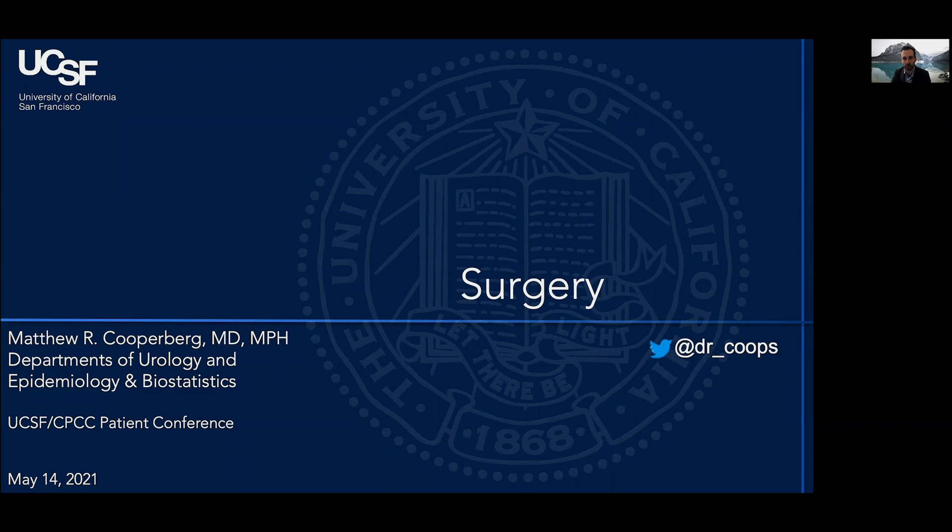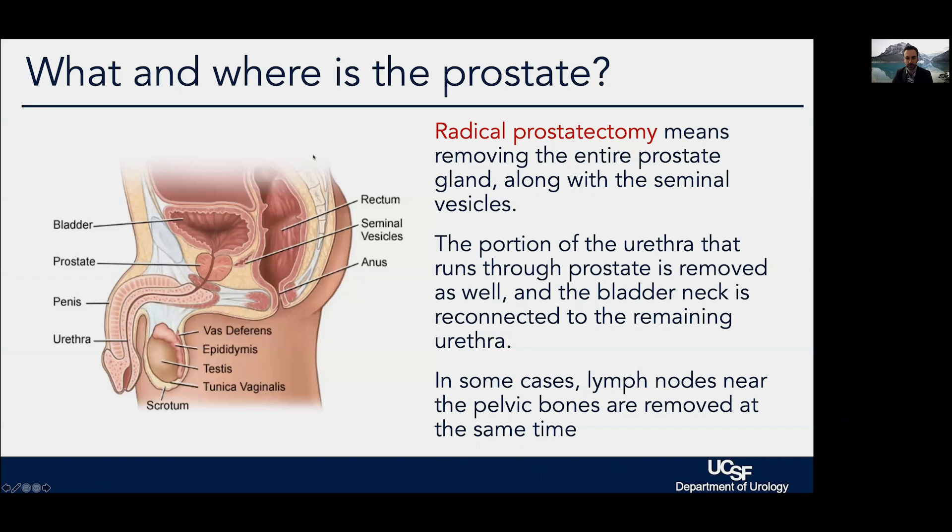Hello again, I'm Matt Kupferberg, and I'm going to go over some of the basics involved with surgery for localized prostate cancer. The prostate is a reproductive organ; its job is to make seminal fluid and to help push that fluid forward at the time of ejaculation.